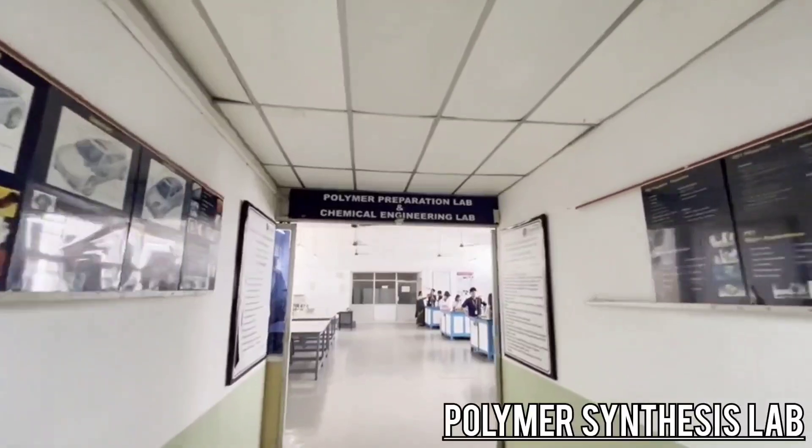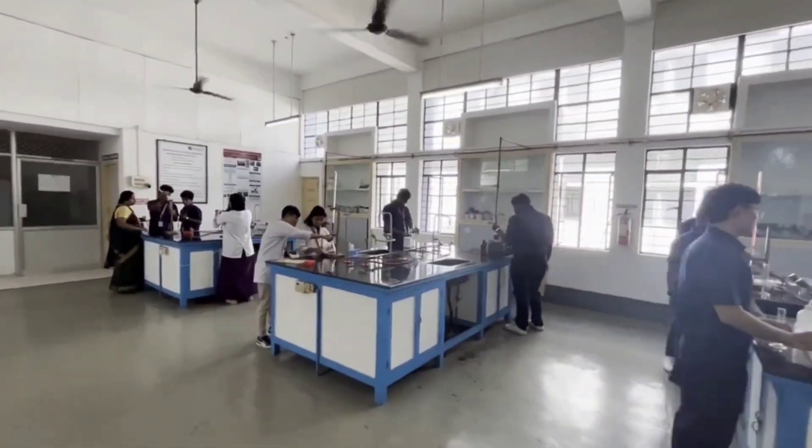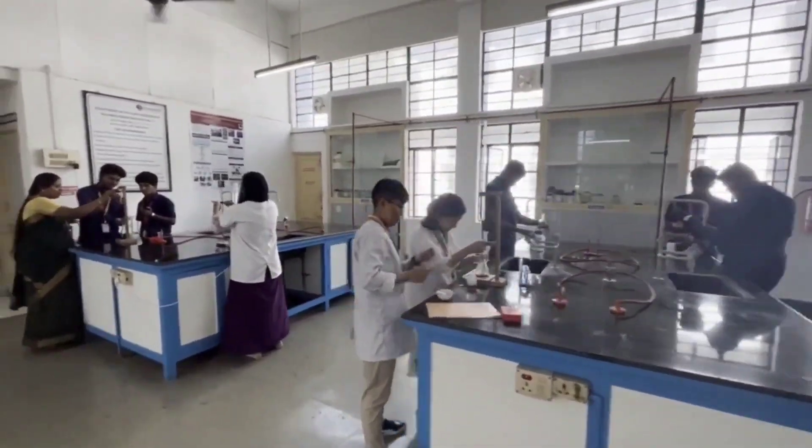Polymer Synthesis Lab: This lab facilitates the students to synthesize new polymeric materials and study the characteristics of those new polymeric materials.